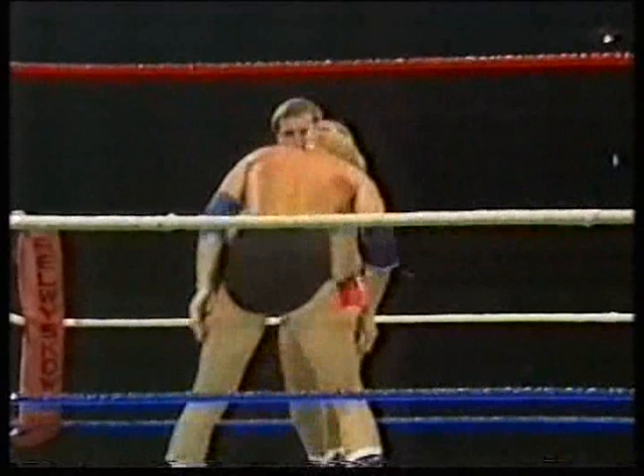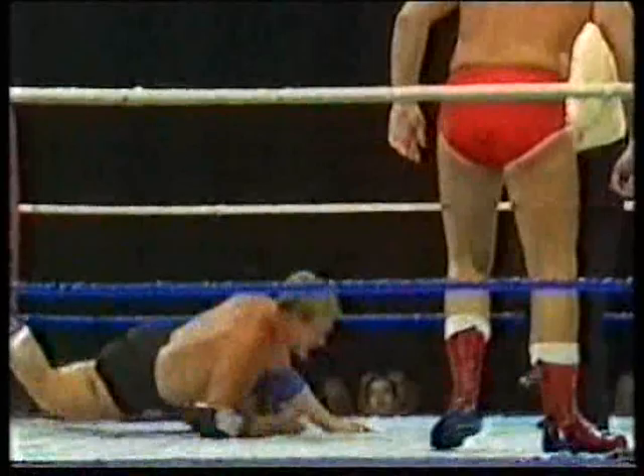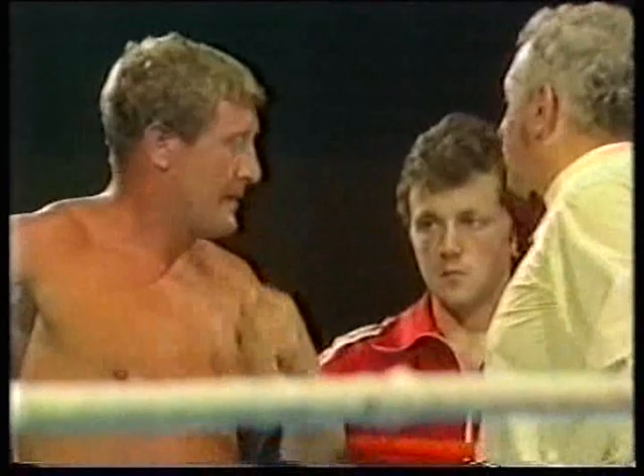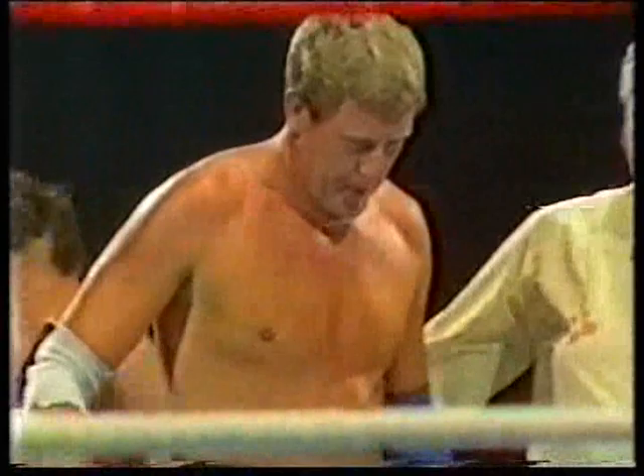Let's hope they don't continue these forearm smashes, because with two wrestlers of this class you want to see wrestling, not a forearm jab fight. Pete Roberts shaking hands with him. Marty Jones there — he goes to his correct corner this time, we'll follow him over.